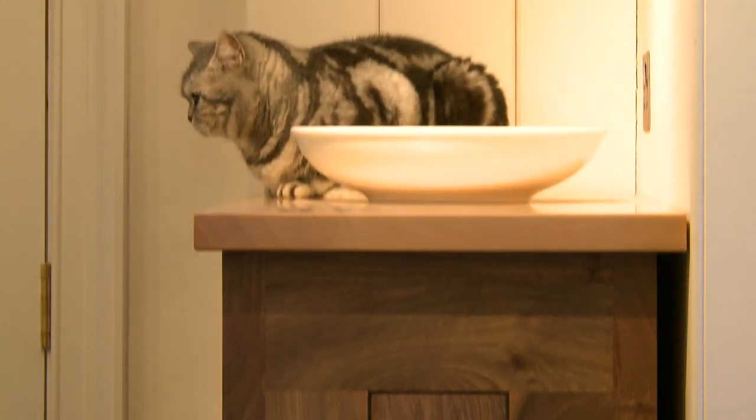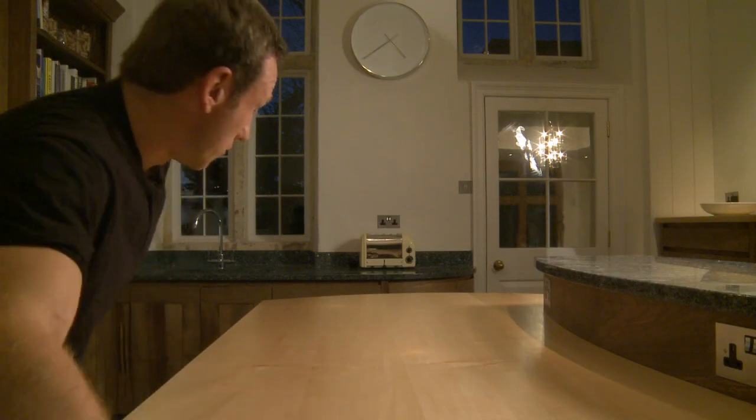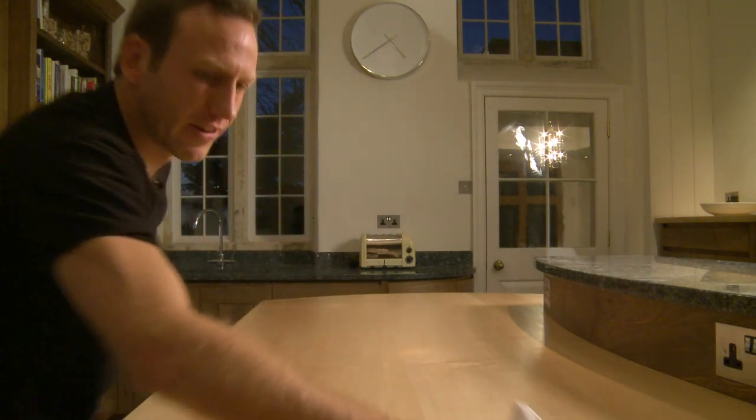I'm just refinishing the sycamore top because they have a cat who has a tendency to walk across it and leave paw marks all over it. So while we're on site anyway, I just thought I'd give it a refinish. You work with the grain the whole time, up and down nice and slowly, so the thing is basically completely covered in Danish oil. Leave it for a few minutes and then rag it off with a dry rag, which is what I'm doing now.